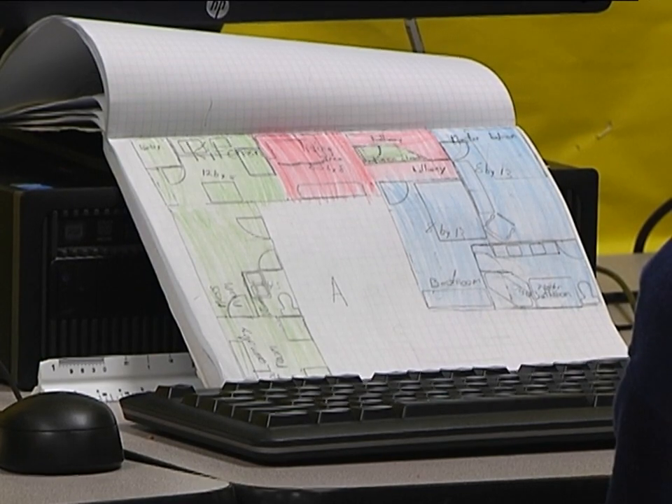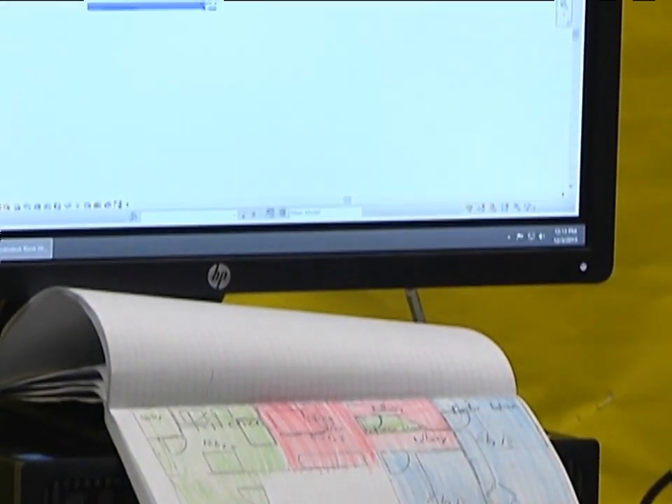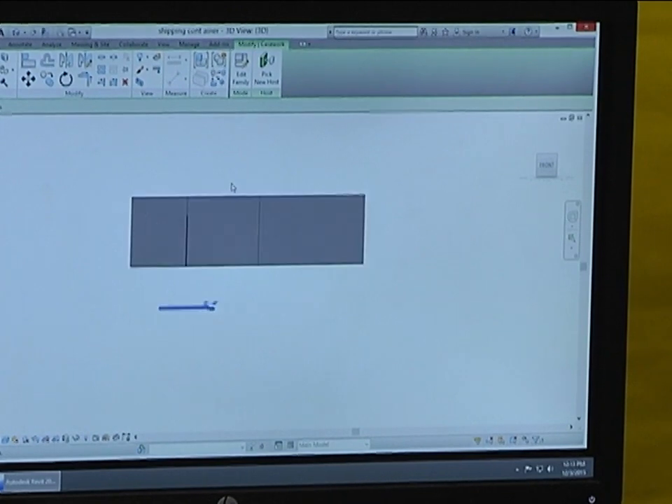We would see a drawing on a piece of paper and it would be, like, 3D. We got all these dimensions and stuff, and some of them weren't there, so you had to figure them out.